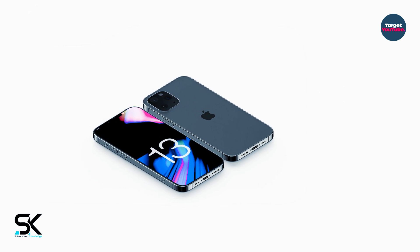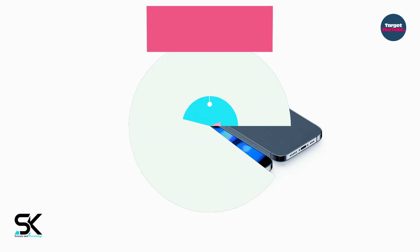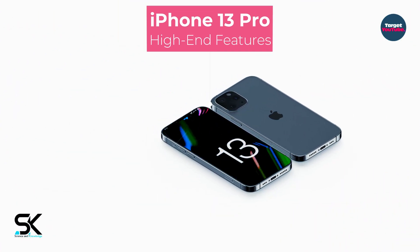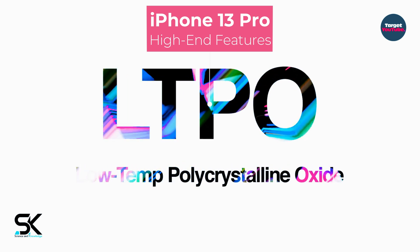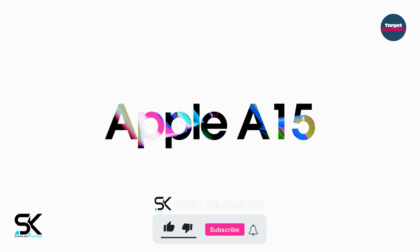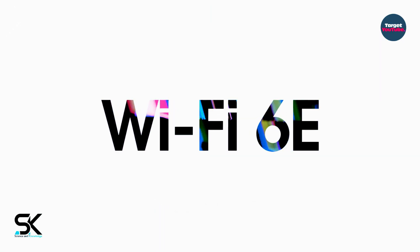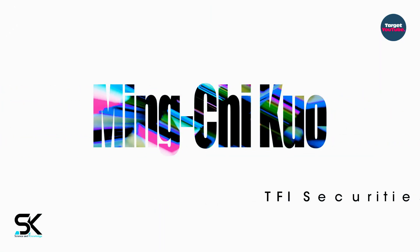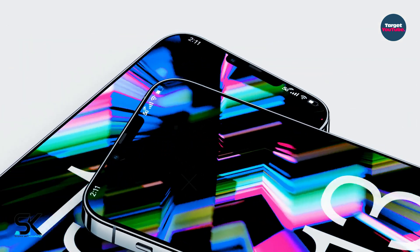This confirms previous rumors that Apple is improving the camera capabilities of the smartphones. It is reported that all smartphones of the iPhone 13 line will receive LTPO displays with adaptive refresh rate up to 120Hz, Apple A15 Bionic SoC, and Wi-Fi 6E support. TFI Securities Analyst Ming-Chi Kuo claims that the Face ID sub-screen camera system will only be implemented in iPhones in 2023.